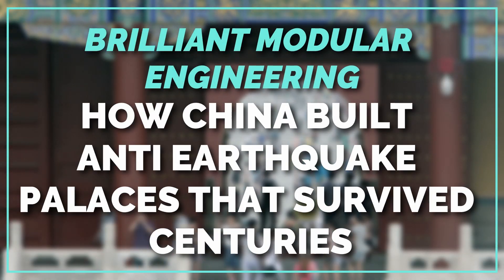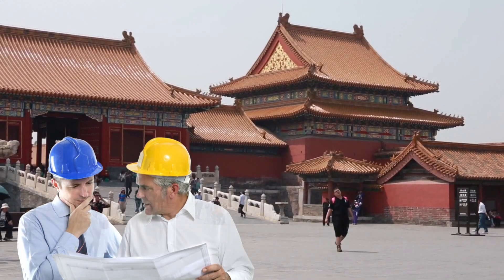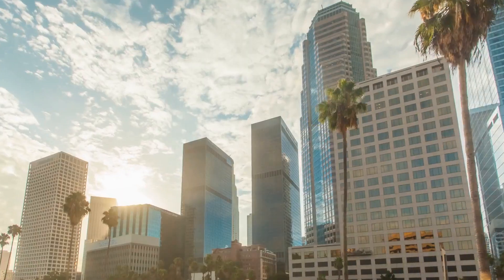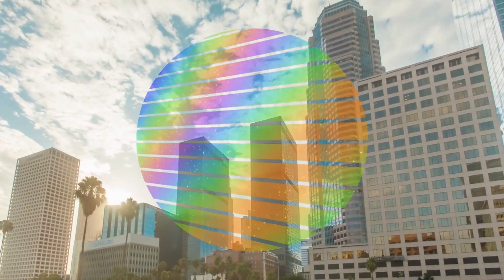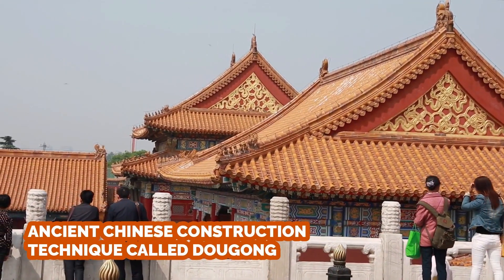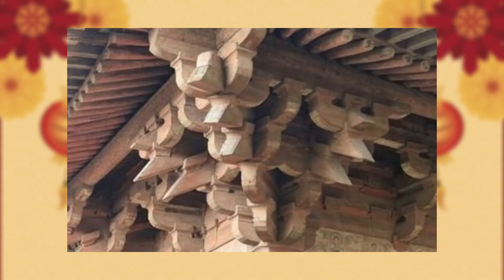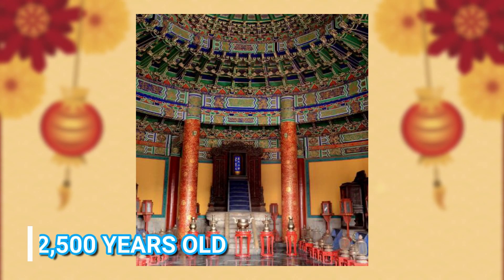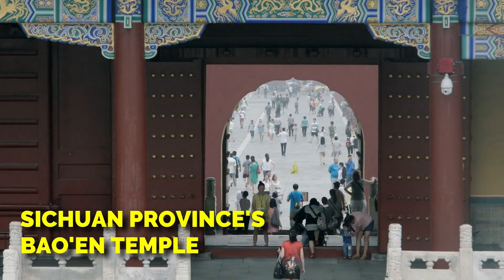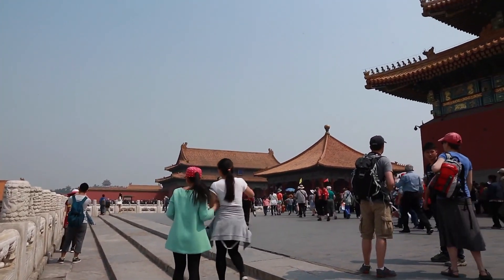Brilliant modular engineering. How China built anti-earthquake palaces that survived centuries. Architects have long turned to the past for inspiration. In this age of glass and steel, however, they're more likely to be looking for aesthetic influence than technical know-how. But an ancient Chinese construction technique called Dogong is a notable exception. Consisting of a series of interlocking brackets, this building innovation may be more than 2,500 years old. From Beijing's Forbidden City to Sichuan Province's Bao'an Temple, it has helped many of China's oldest buildings withstand earthquakes and natural disasters.